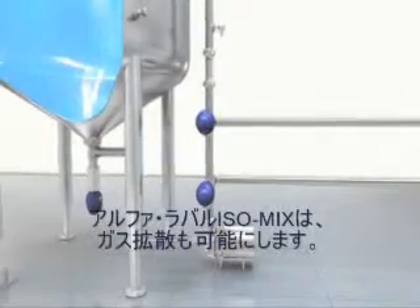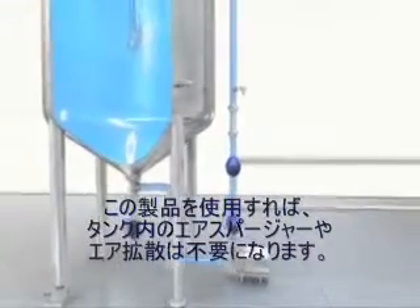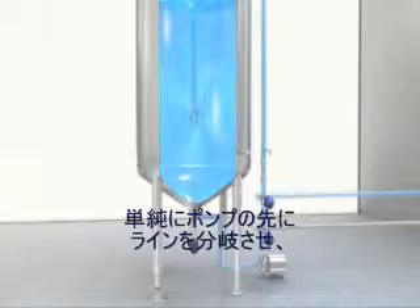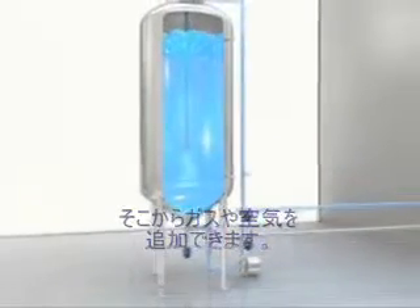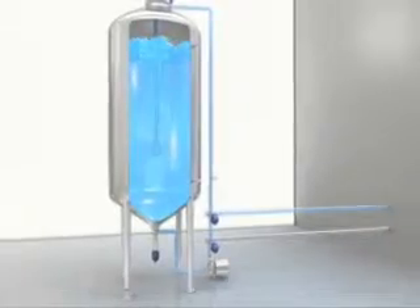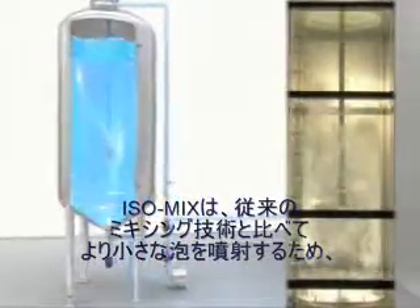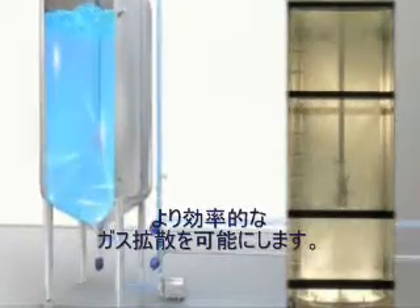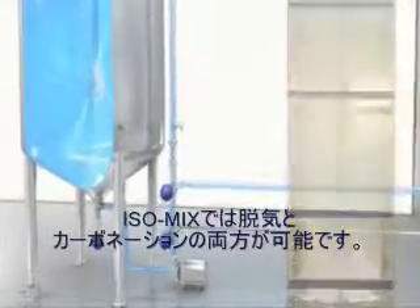The mixer can also be used for gas dispersion when a gas inlet valve is installed in the loop. Gas or air is simply added in the loop after the pump, eliminating the need for an air sparger or diffuser in the tank. Compared to traditional technologies, gas dispersion using the rotary jet mixer is more effective due to small bubbles being created. The mixer is used for both de-aeration and carbonation.